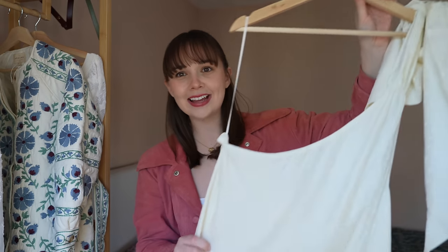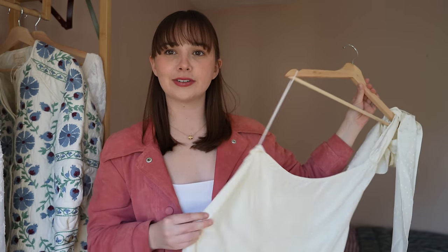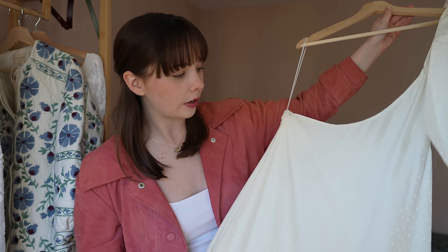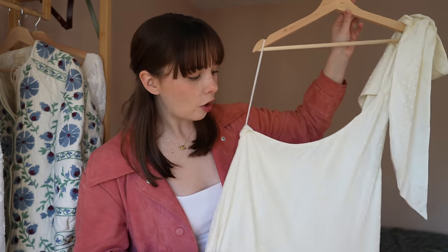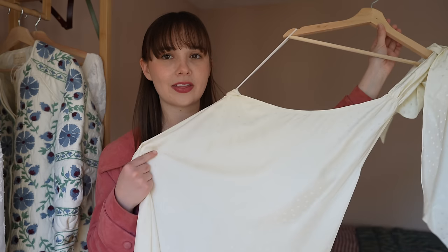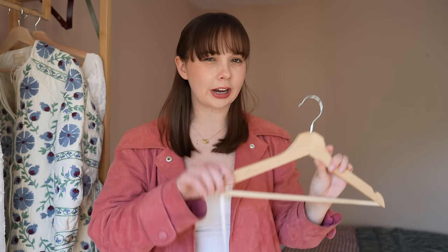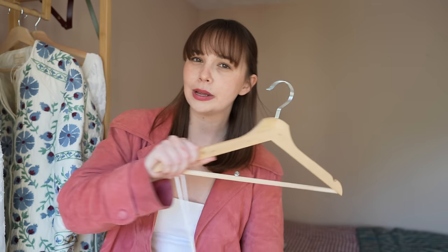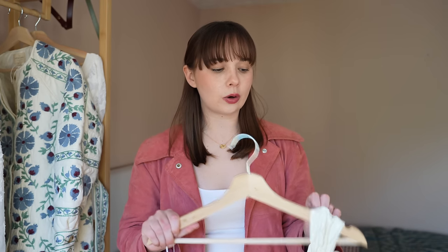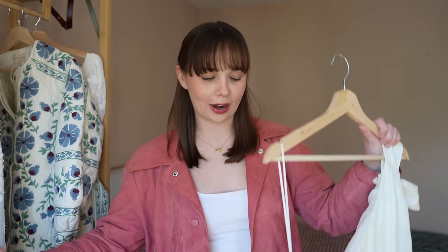Moving on to another white dress — this one is definitely more cream than white, referencing my top. This is the Wonder dress. I've actually tried this dress last year in a purple viscose version. This one is silk and I love it so much more. It's lighter and not as wrinkly as the viscose, which I found a little bit hard to steam. Whereas the silk, I just find so nice to steam — all the wrinkles just fall out beautifully.